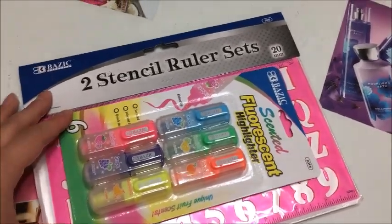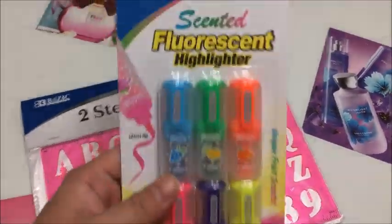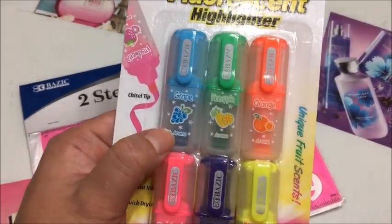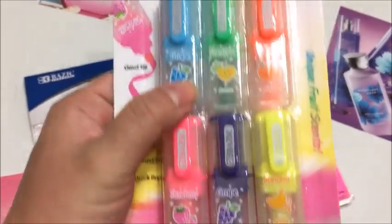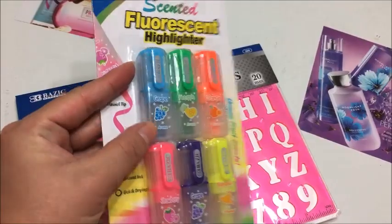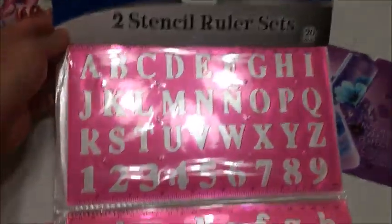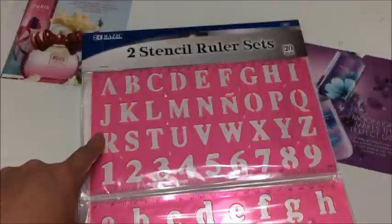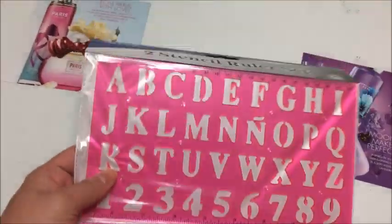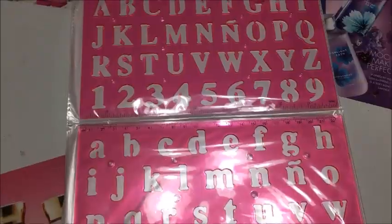I forget the name of the dollar store, but I thought this was really cute — they're fluorescent scented highlighters. The scents are grape, pineapple, orange, strawberry, and banana. They're a little mini so you can put them in your purse. I also got some more stenciling — the uppercase and lowercase alphabet — and I like that it's pink. This was only a dollar as well, and I'll see you next time!